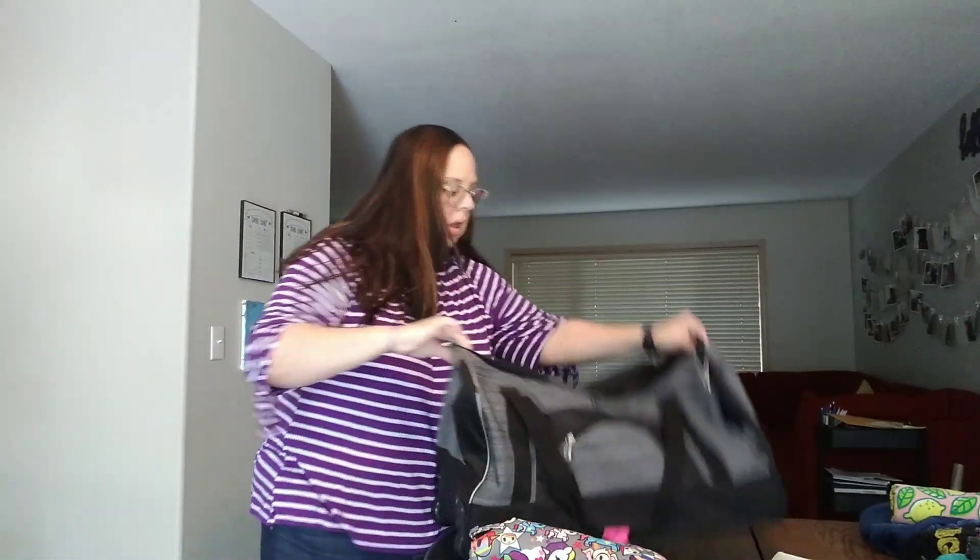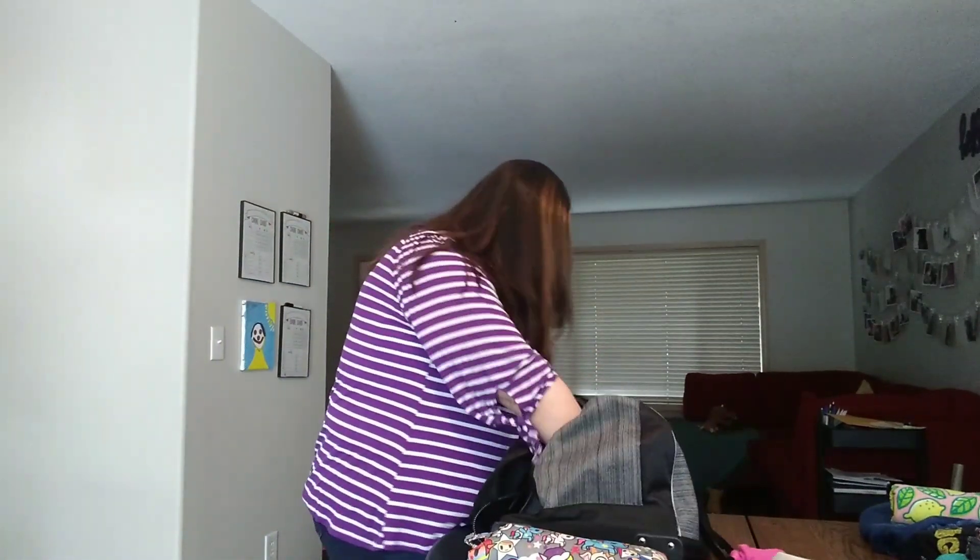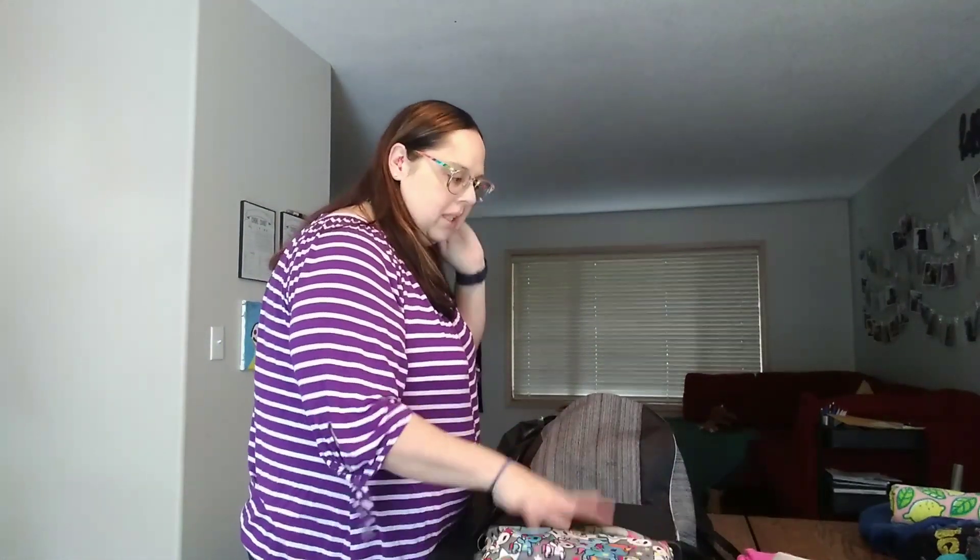So this is my suitcase. The kids last took it on a camping trip, so there's a flashlight in here — probably don't need that for my trip. I've got some business cards for the event.